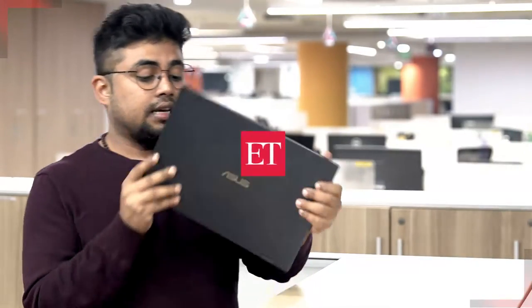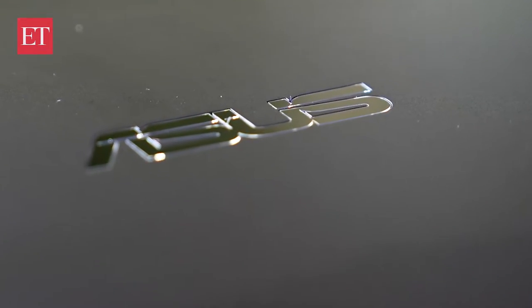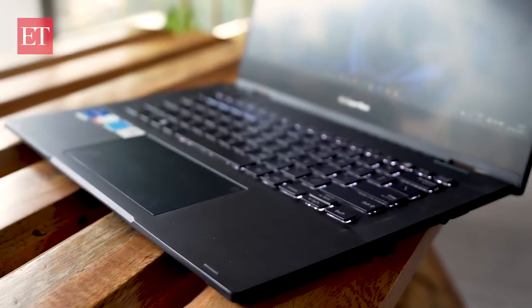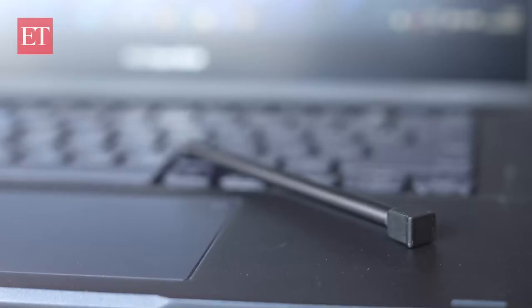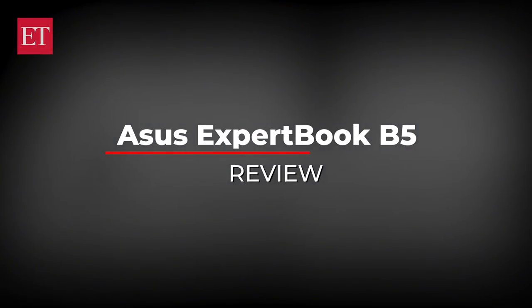What we have here today is the Asus ExpertBook B5. It's a commercial laptop by the Taiwanese giant. The company is known for its ROGs, Zenbooks, and much more. This one is their foray into the commercial space of the Indian laptop market.